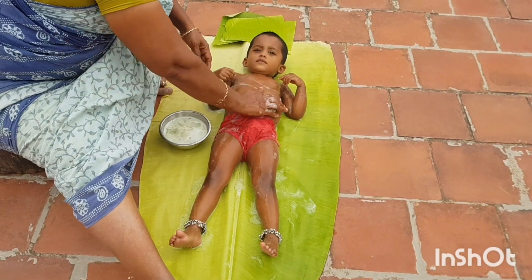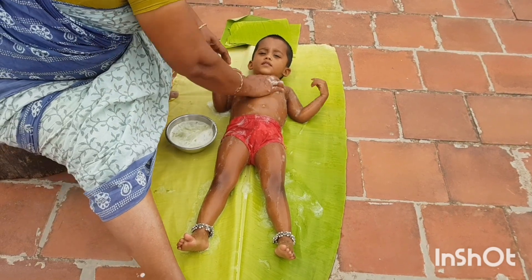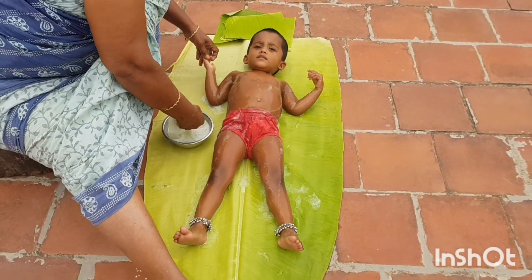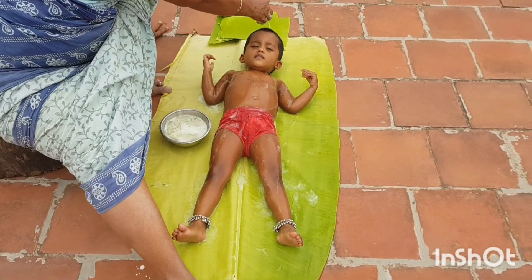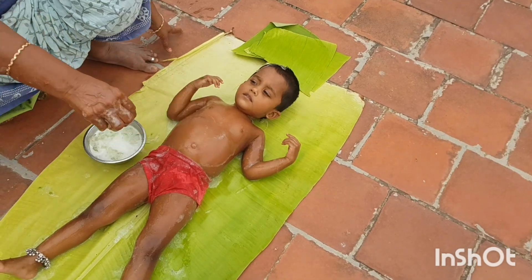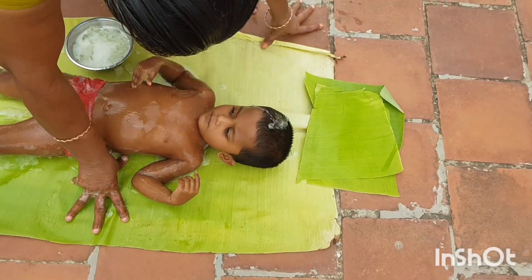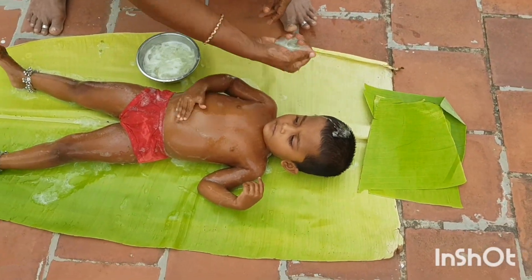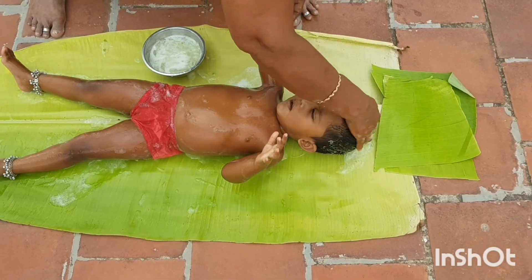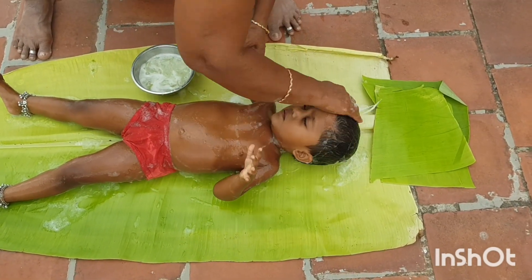Not only for the face, but aloe vera can also do wonders for your entire body. When applied all over the body, it protects your skin from pollution while providing moisture. It treats minor cuts, wounds, dry skin, and severe burns, along with exfoliating, restoring, and providing constant impressive nutrition to the human skin. Aloe gel is used in India for the treatment of asthma, and it also treats blood sugar levels and helps cure ulcers.